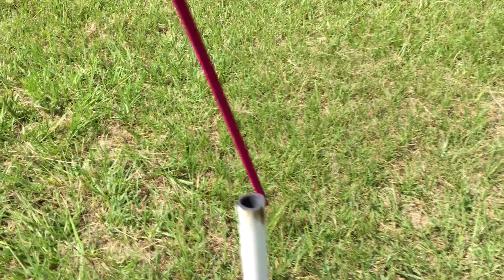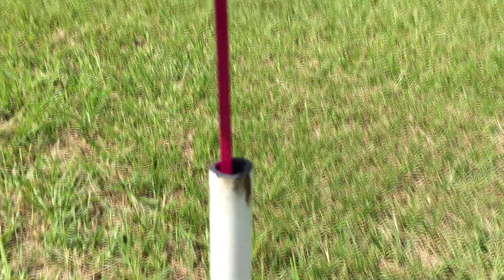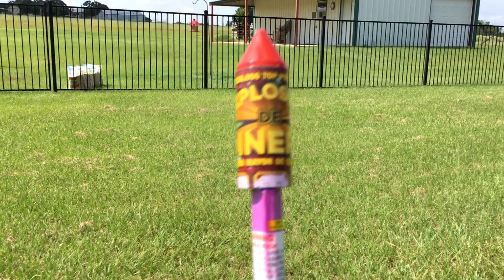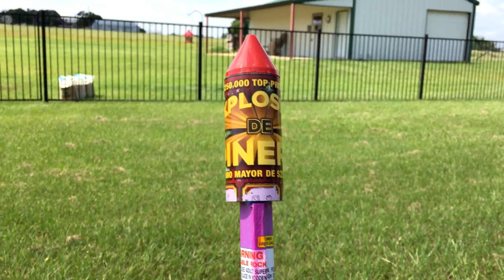Alright, so here's the plan. I'm gonna put our rocket down in here. I think probably what we need to do is just wait till it gets a little bit darker - that way we can see it a lot better.